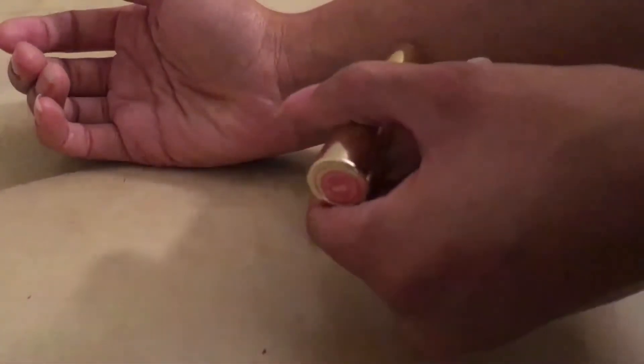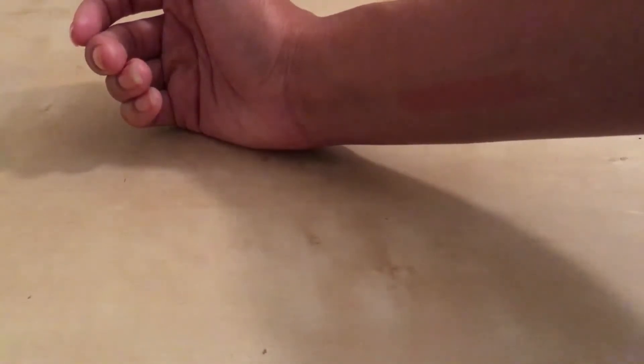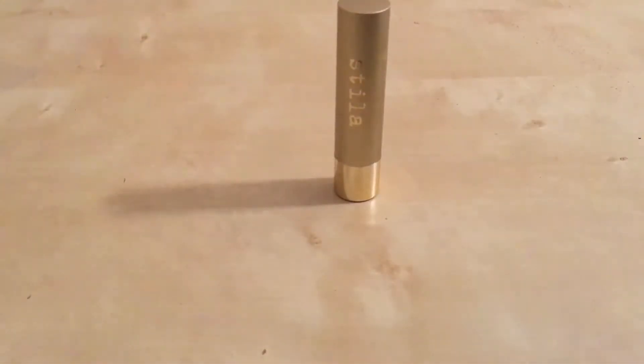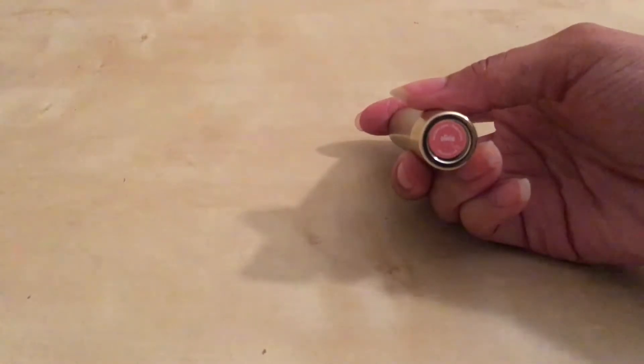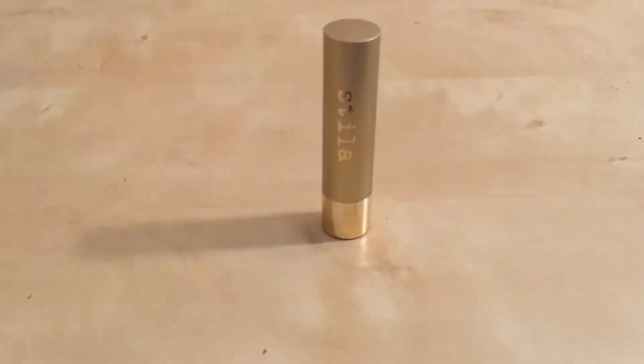I'll give you a swipe on my arm so you can see. As you can see, it is pigmented. It's a very smooth, creamy formula — this is not going to dry matte as some other lipsticks do. Even though it gives the appearance of a luster lipstick, it definitely behaves as a balm. It's very light; it's not going to dry on your lips. You can rub it around throughout the day. Again, this is Stila's Color Balm, and this particular color is Olivia.